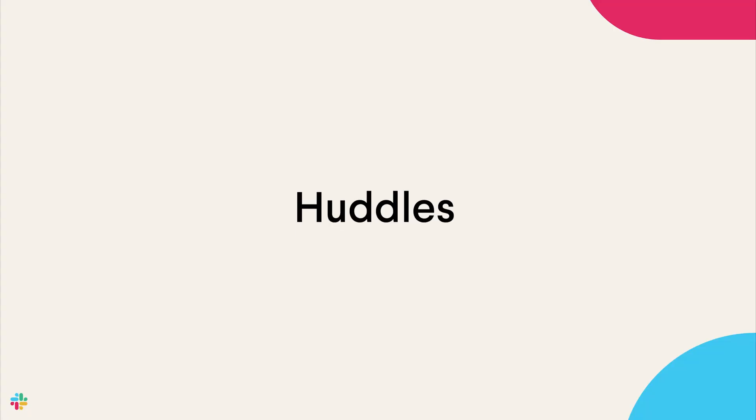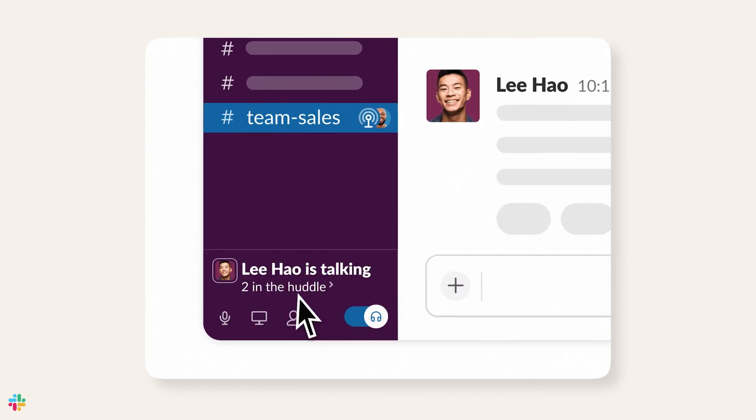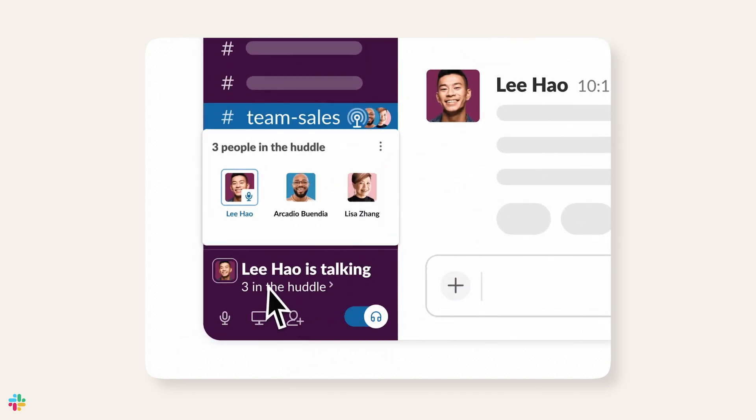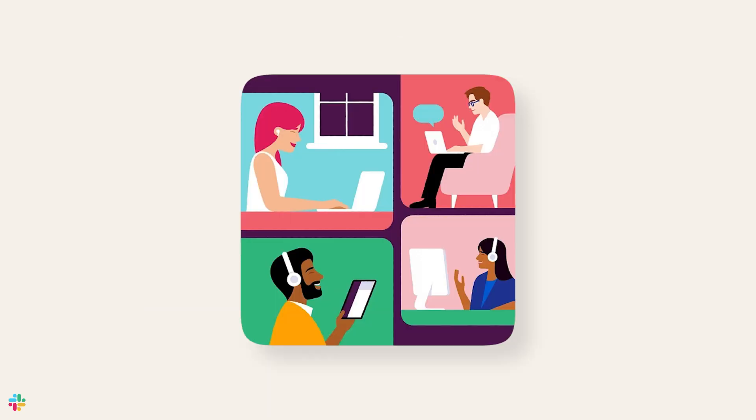And now let's talk about huddles. Though some of us can no longer swivel our chairs to ask teammates a question, there's still a need to quickly sync live in real time. Huddles provide a modern way to do just this. With one click, you can open an audio connection in your channel or direct message. All huddles start as an audio-only conversation, but if you'd like, you can quickly turn on your video, share your screen, or add an emoji during your huddle. This allows you to work alongside teammates in a huddle in the same way you'd work alongside each other in the office.